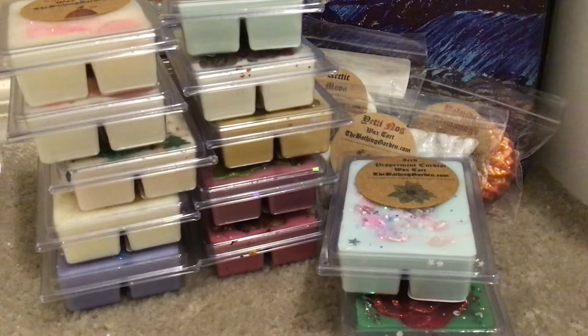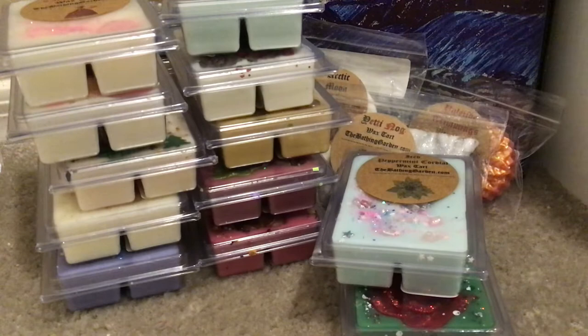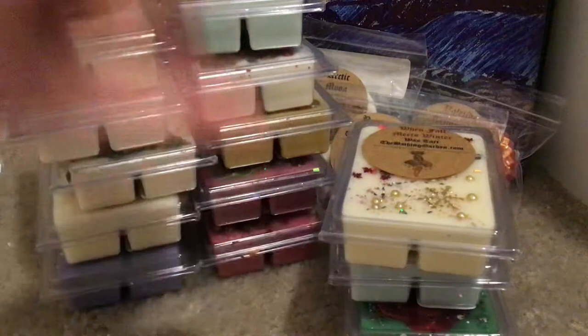This is When Fall Meets Winter — I just loved the name of this. Look at how gorgeous that is — like fall is up here and there's winter. When Fall Meets Winter is golden brown sugar caramel, crisp green apples, crystallized sweet mint, and white vanilla. You get the apples straight up — it's so good. A good October/November melt.